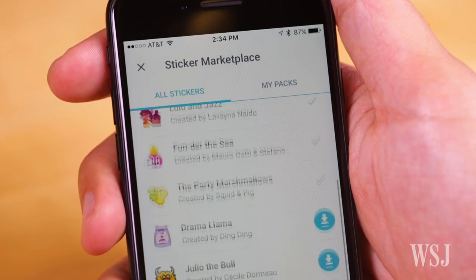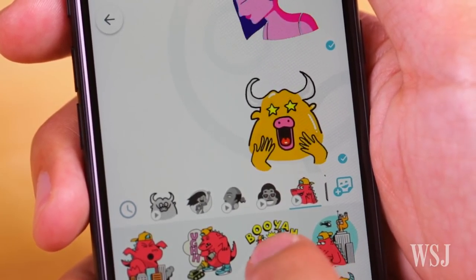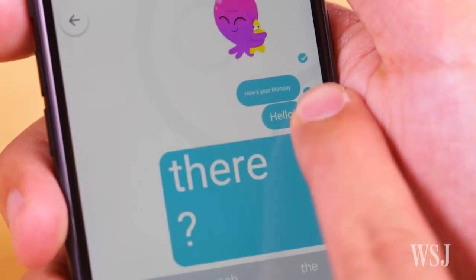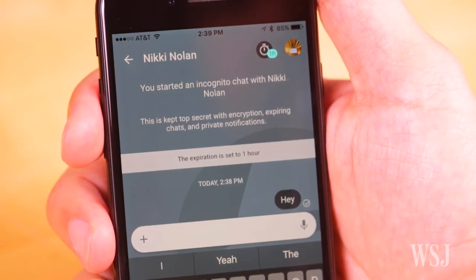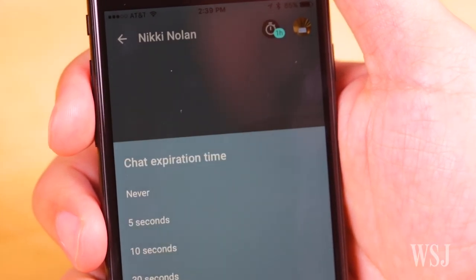And it's worth checking out, mainly to strike up a conversation with the Google Assistant AI helper. Like Apple's iMessage and Facebook Messenger and nearly every other messaging app out there, Allo has plenty of fun stickers you can send. You can also make text really big or really small to help get your point across. And there's an incognito mode, so you can chat privately and use a timer to determine when your messages get deleted.